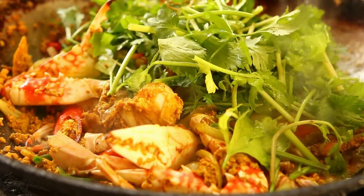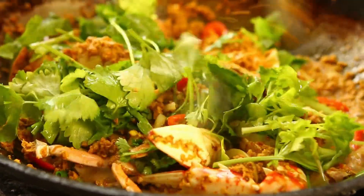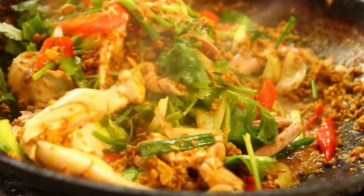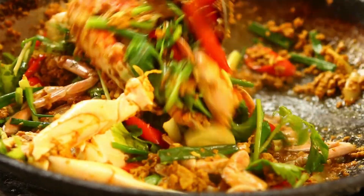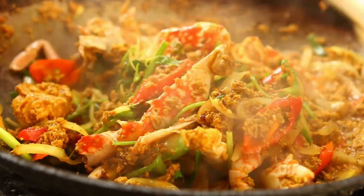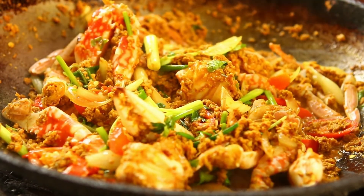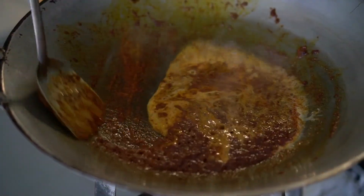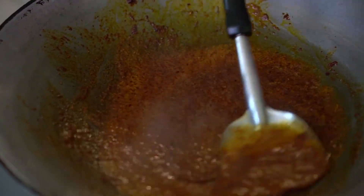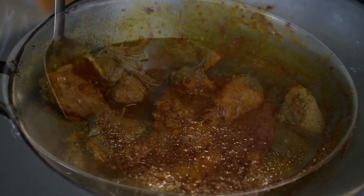Curry powder also contains powerful antioxidants. Antioxidants are compounds that help prevent cell damage caused by reactive molecules known as free radicals. Too many free radicals in your body can lead to oxidative stress, a condition associated with chronic conditions like heart disease, cancer, and mental decline. Curry powder contains an abundance of antioxidants such as curcumin, quercetin, pinene, lutein, zeaxanthin, and cumernal.